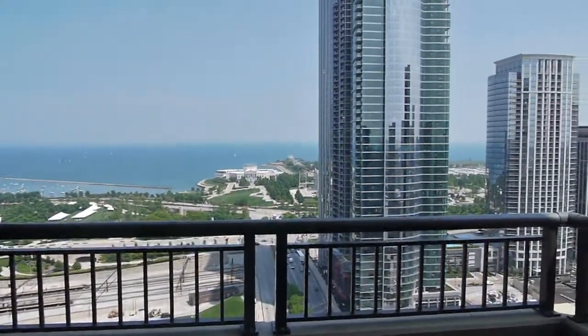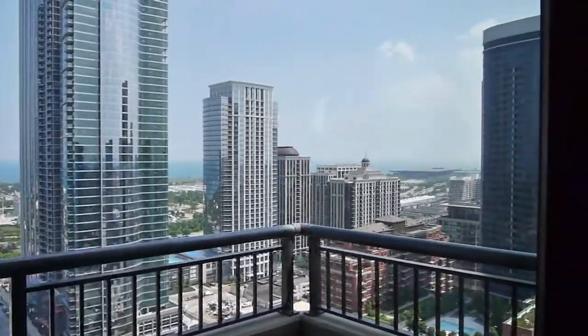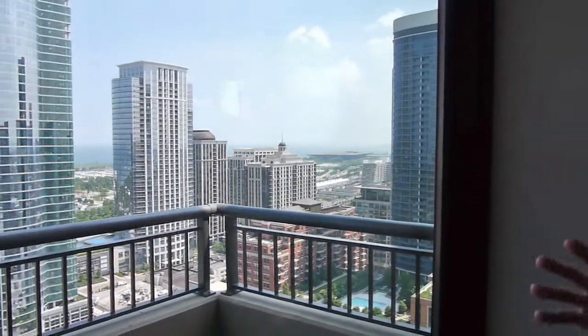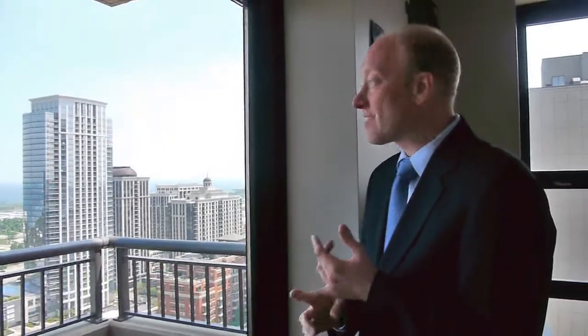Everybody else in the park has taken their guaranteed view corridor — whether it's facing north, east, or south — and they've divided it up into numerous longer, smaller, narrower spaces, and they charge you a higher price per square foot for that. Once again, a fantastic location and a beautiful exterior — unique.